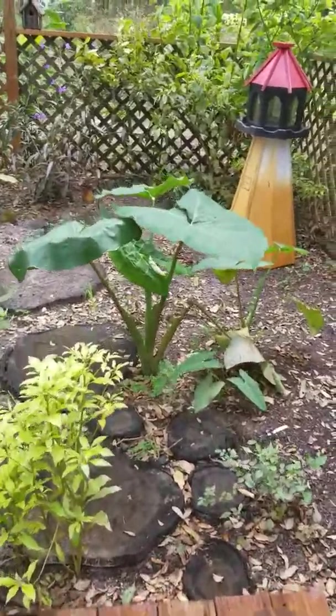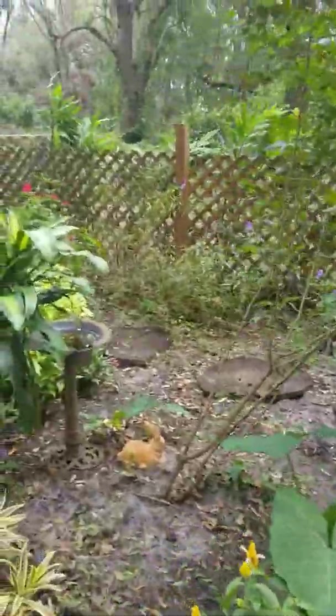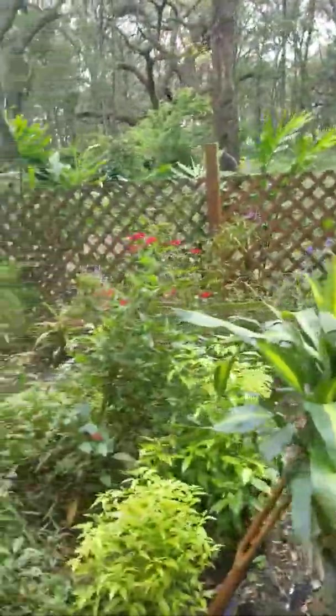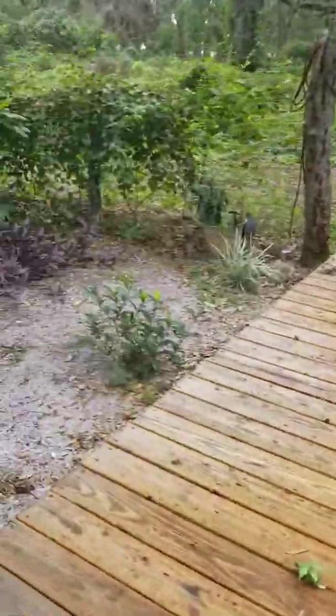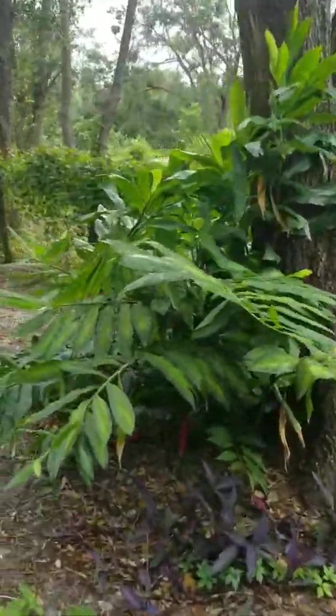This is my kitchen garden. I've got some peppers, some native plants, elephant ears that are taking over. I've got some sage, parsley, mint, and some flowers, of course. I have ginger in abundance here.